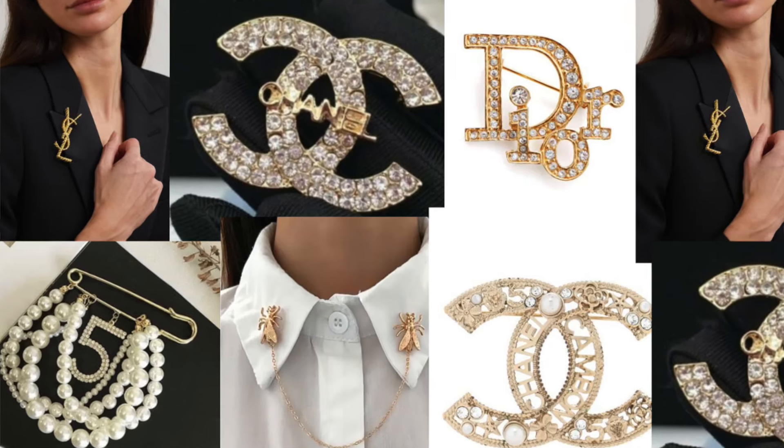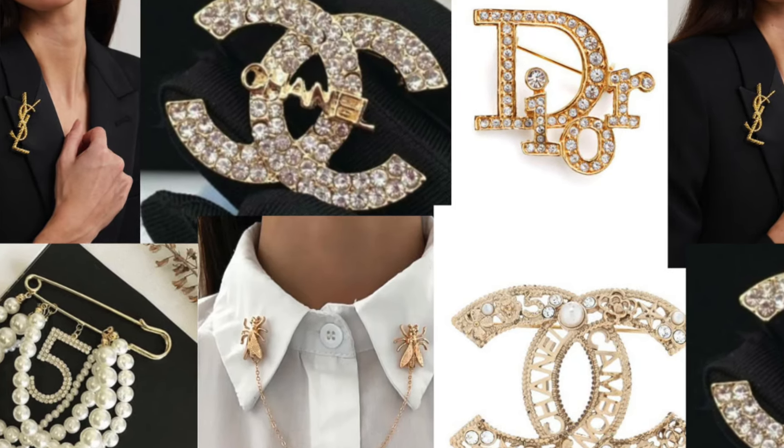One of my favorite things to wear when I want to look rich and expensive is a brooch — and I'm not talking about your granny's brooch from church. There are a lot of cute brooches out there. A lot of designers make really cute, dainty brooches that you can put on with a button-down shirt, a cardigan, or even on top of your coats. We don't want to break the bank with these brooches — there are always nice designer dupe brooches online. I have some linked in the description box from Amazon.